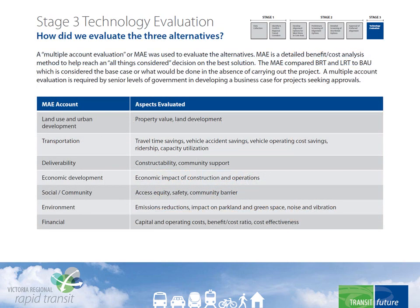To compare the advantages and disadvantages of each option, the project team performed what's called a multiple account evaluation. This is a process that compares each option in terms of land use and urban development, transportation benefits, economic development, social community benefits, and others. It's a tool used worldwide to evaluate transportation projects, and it's a requirement to determine if the investment of public money is justified.